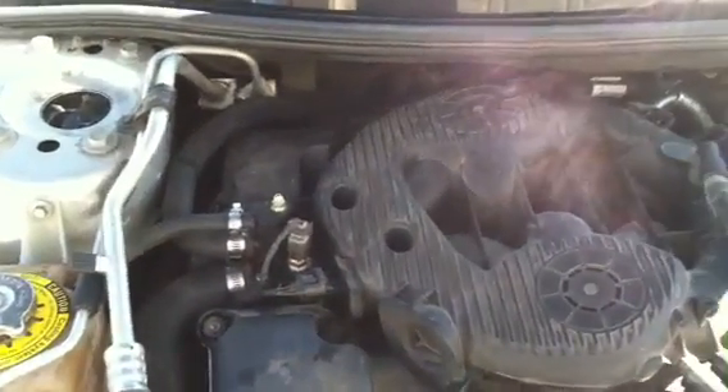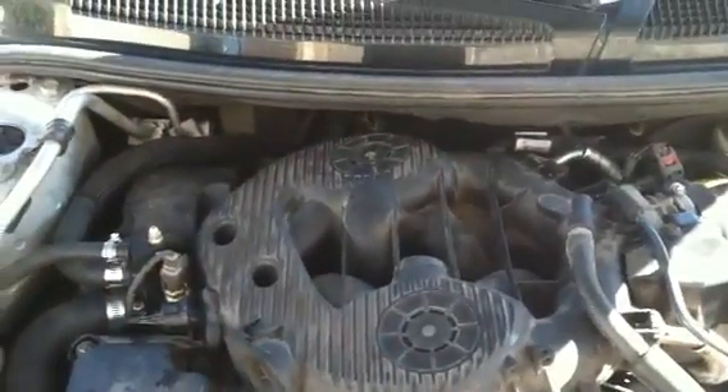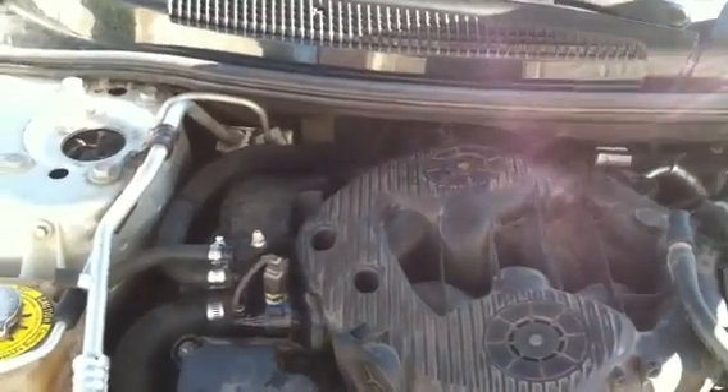It turned out it was the timing chain tensioner — it was bad. The computer sensed that and was causing the issue; it was trying to shut the engine down.